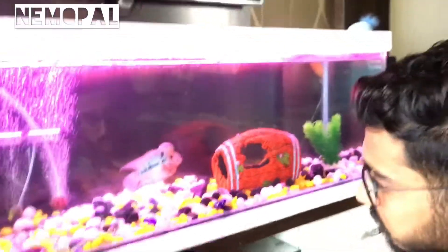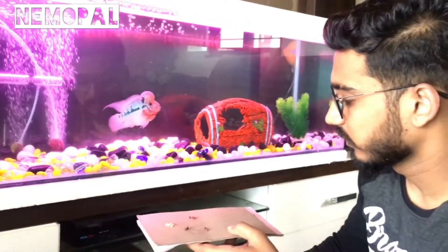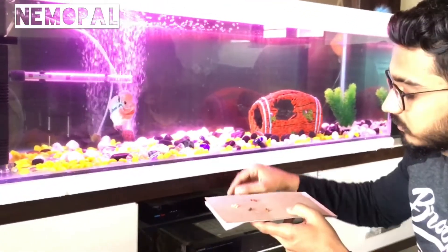So guys, this is all from my side. I hope you are happy with this video and will follow this diet. Thank you so much.